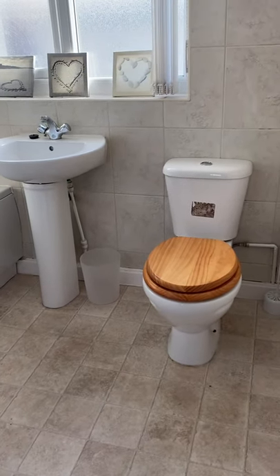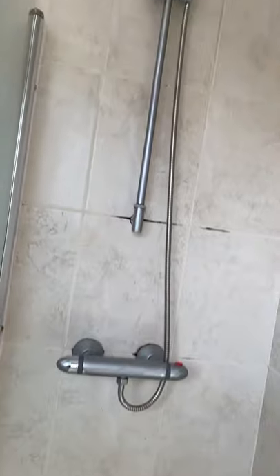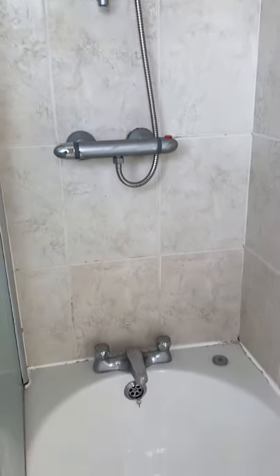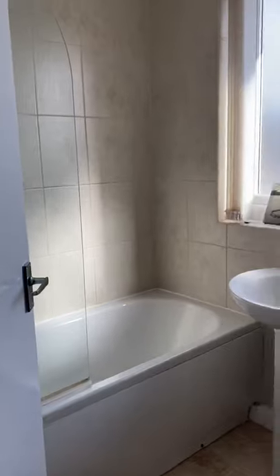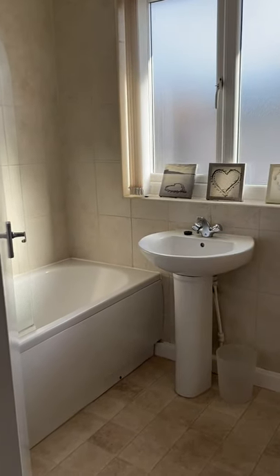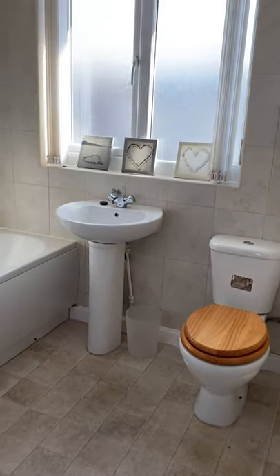Lastly up here we've got the family bathroom - it does have a shower and a bath. You've got a thermostatic shower and there is a large heated towel rail as well. There's vinyl flooring in the bathroom.